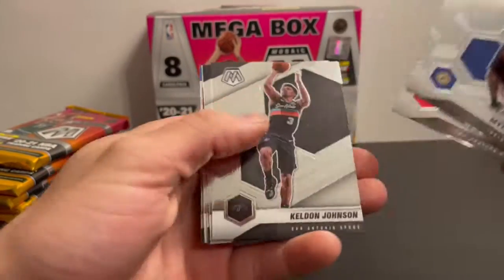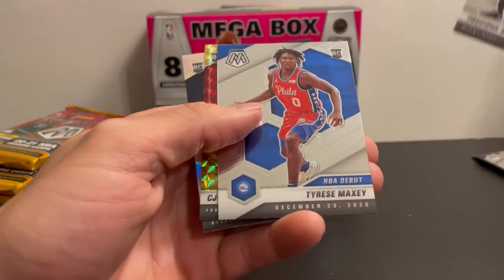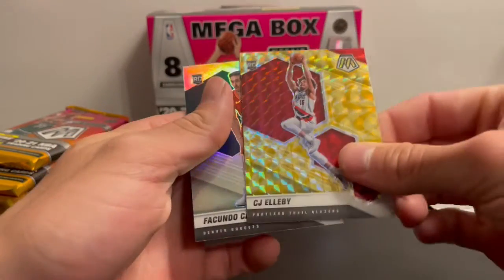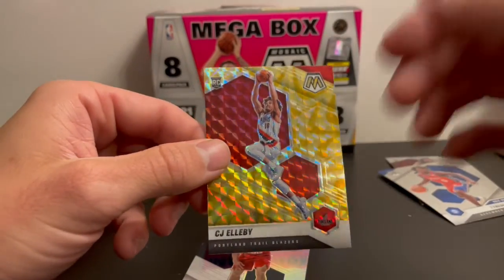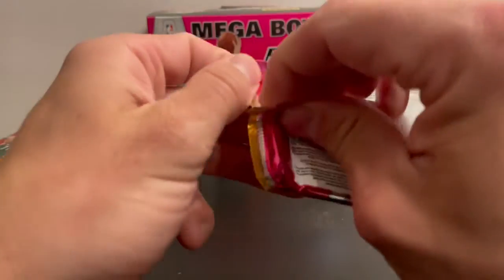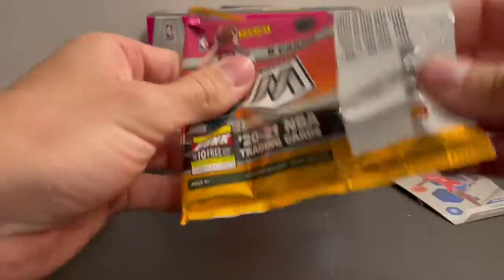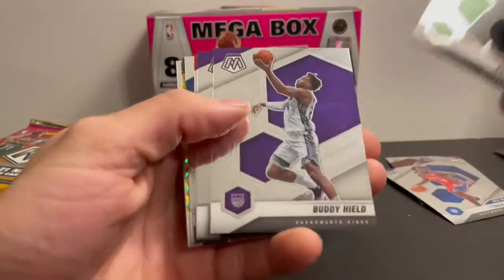Miles Turner — rookie. Looks like these are the mosaic prisms coming up. There's a silver, so both rookies — CJ Albany. It must look sort of gold; I don't open up a lot of basketball. This isn't numbered though. I think this might just be the mosaic prism — we'll see if we get more because we should get nine of those. Yeah, I think that's just a mosaic because we have another one in here.